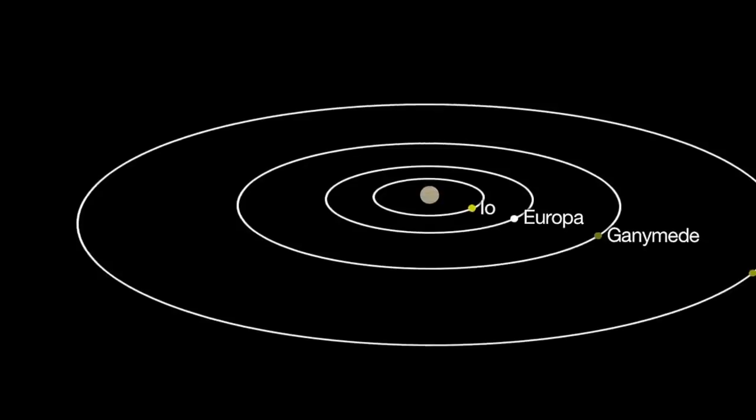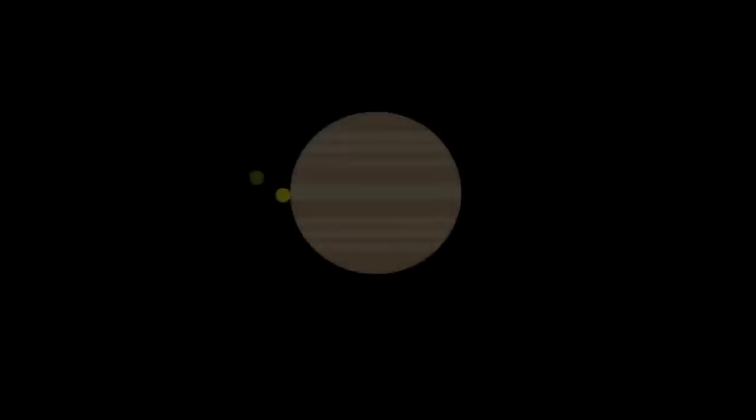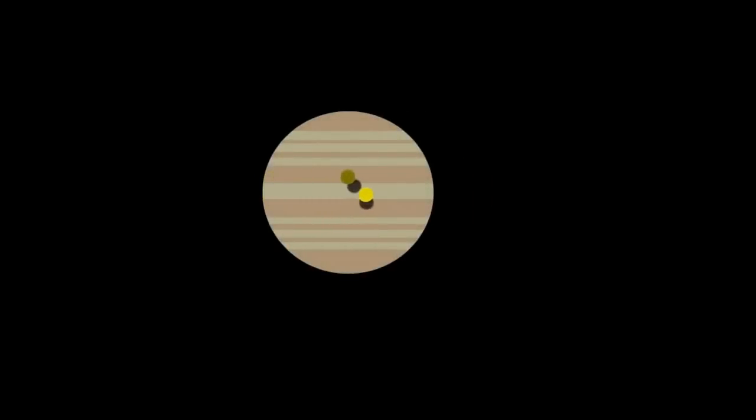The orbital path of the moons is tilting edge-on to the Earth and the Sun. This lineup makes it possible to watch the moons pass in front of each other — an occultation — or pass through another moon's shadow — an eclipse — and even cast tiny black shadows onto Jupiter.